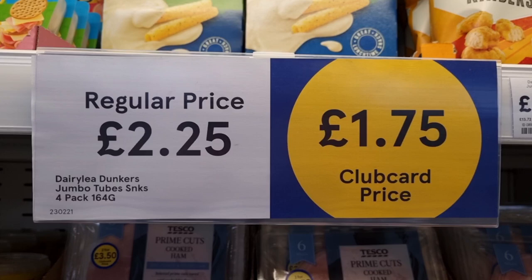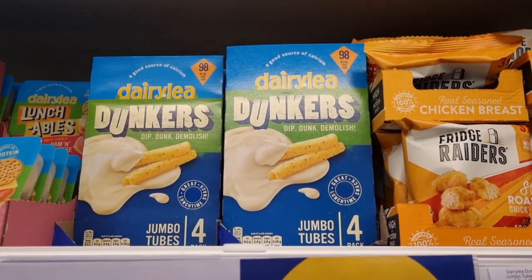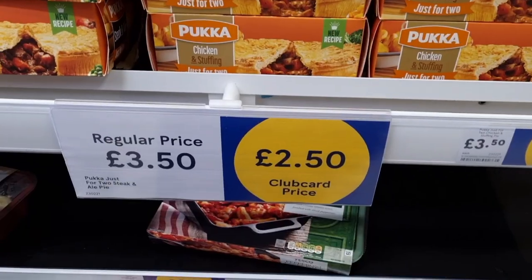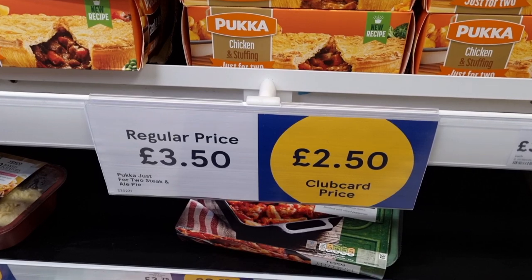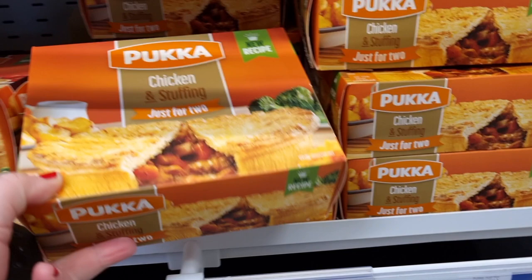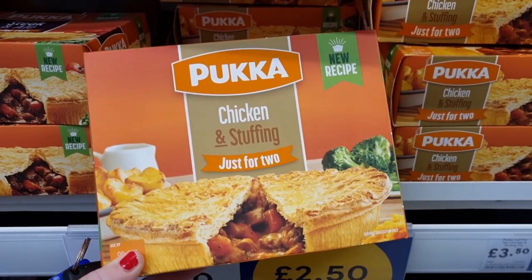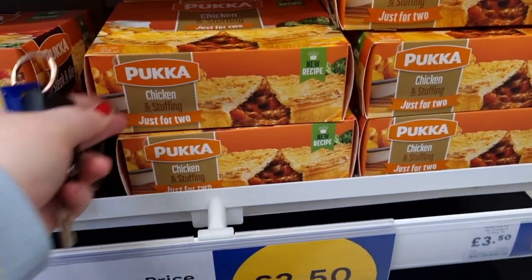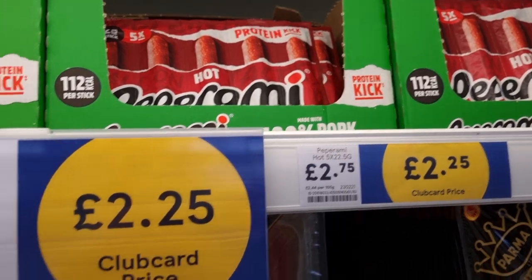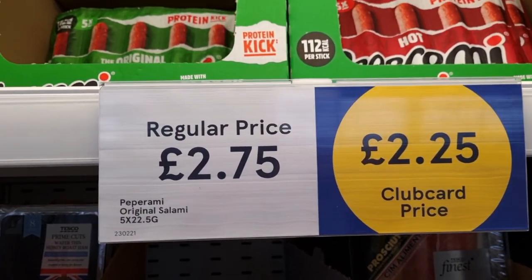They also had a ton of dairy products on the club card or the Aldi price match. They've got the Dairy Dunkers — these are £1.75. Sometimes they go down to £2, but at £1.75 I've never seen it as low — that's a really good price. And you save a whole pound off the Pukka Pies — they had the chicken and stuffing and the beef and vegetable ones, a pound off per pie. They had the pepperoni sticks as well on club card, £2.25 instead of £2.75 — so a 50p saving.